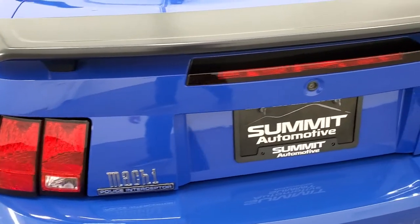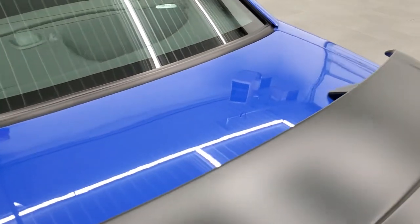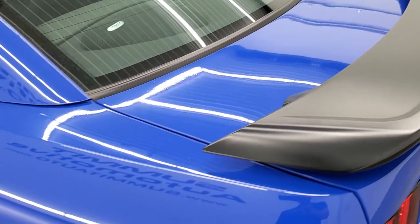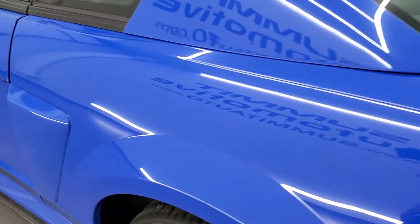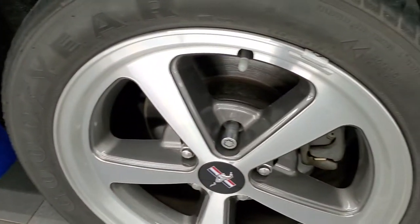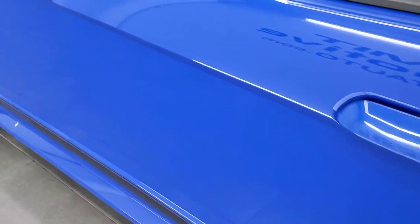The trunk lid is in nice shape. You do get the flat black spoiler — looks really good. Coming down to the driver's side, just as clean as the passenger side. No dents or dings on the rear quarter. And for full disclosure, this back rim is in excellent shape as well. Driver's side door looks really good.